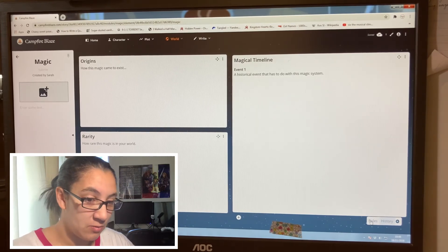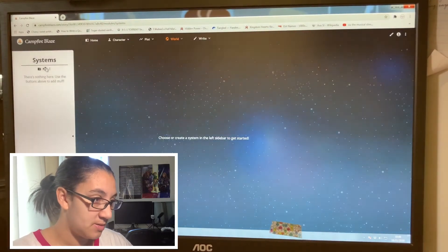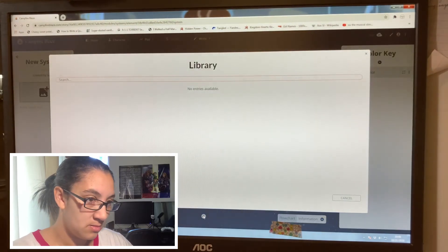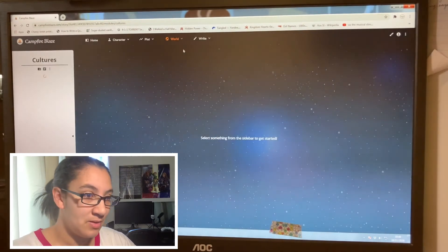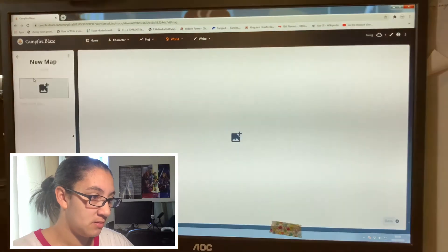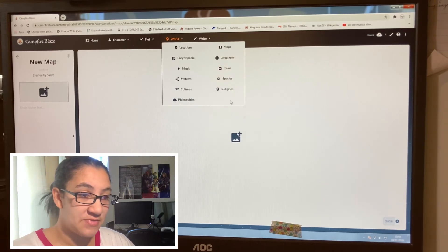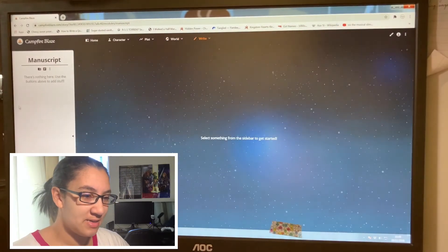So we're heading into series bible territory. There are some systems sections I don't know what they are, but you can add things about cultures, philosophies, maps — you can add an image of a map — languages, items, species, and religions that they have, all in the world building section as well.